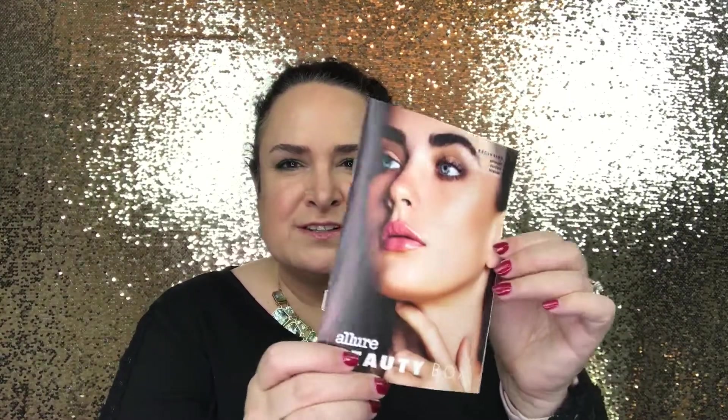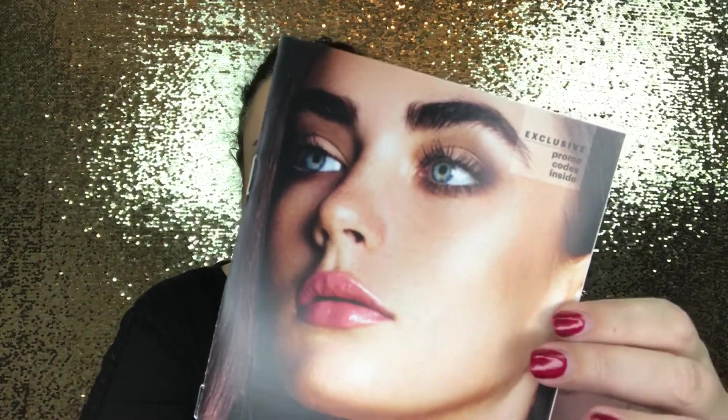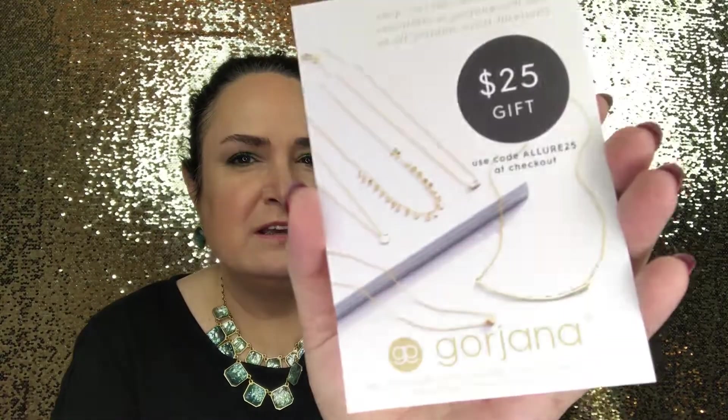On the inside, Allure always has the most beautiful imagery — look at these eyes, they are stunning. First there's a card that says a $25 gift from Gorgiana, offer valid through December 31st of this year, available on full-size price items when used per customer, restrictions may apply. Most of their items are probably more than $25 but interesting to check out.